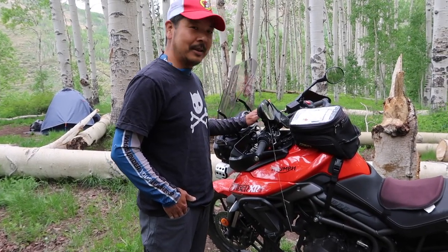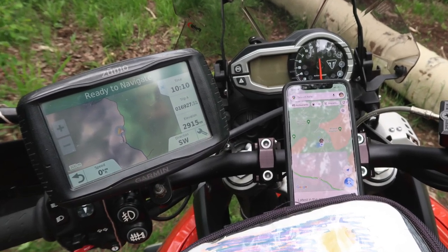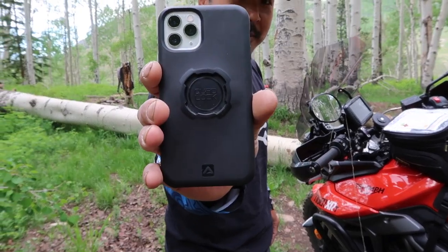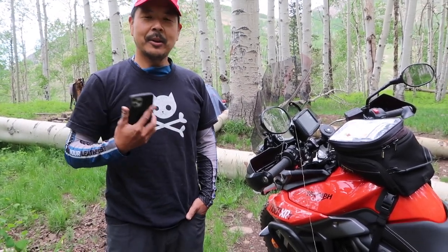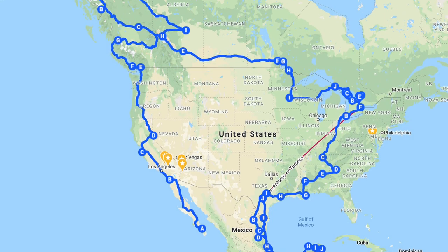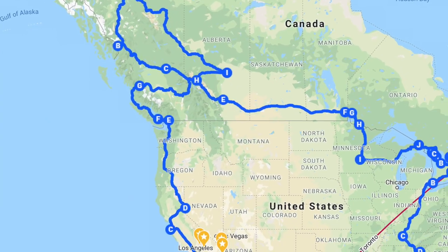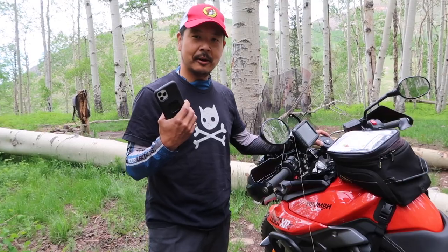I installed a GPS and I've got a phone mount here as well — this is called the Quad Lock. I've had this type of mount for years. On my previous bike and during my travels I've ridden from Mexico to the Arctic Ocean, through the Rockies, across Canada, down into Mexico, Belize, and Guatemala, all with my Quad Lock mounted on the handlebars.